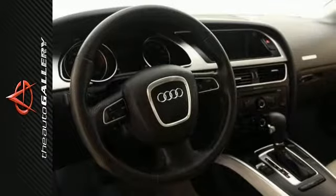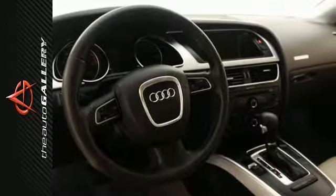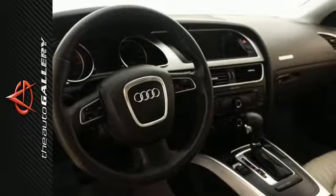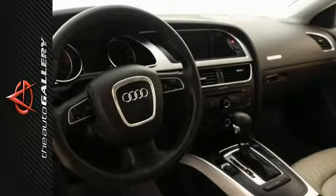Factory equipped with an impressive two-liter four-cylinder TFSI engine, eight-speed automatic with Tiptronic transmission and all-wheel drive. This Audi A5 is ready to conquer the roads.